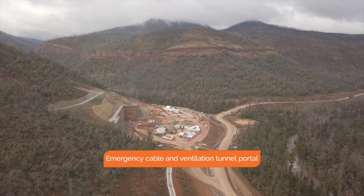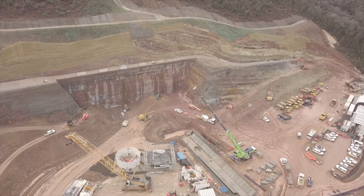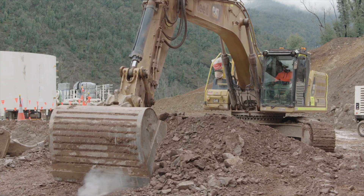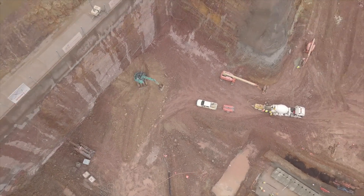There has been a huge change here at the ECVT or cable tunnel portal since the last Lobs Hole update. We've now excavated more than 330,000 cubic metres of material creating a TBM portal face that's 25 metres high.